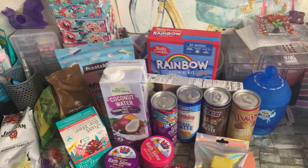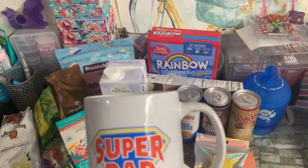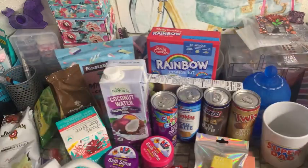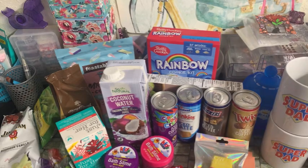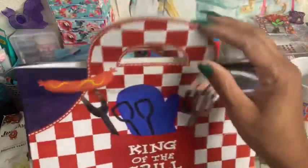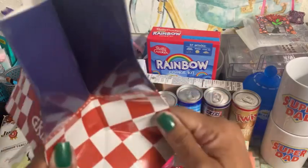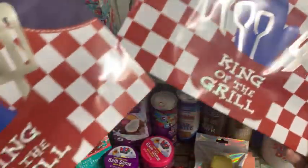Speaking of Father's Day, I wanted to put some gifts together. I did get two of these Super Dad mugs — there were a couple other designs, but I went with the Super Dad. And then I did get two gift bags with the same design — they say King of the Grill. Pretty decent size to put a gift together; I feel like I can build a nice little gift set in here.